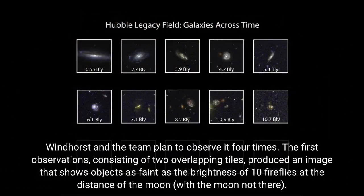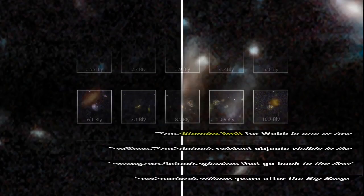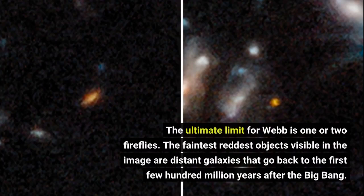Windhorst and the team planned to observe it four times. The first observations, consisting of two overlapping tiles, produced an image that shows objects as faint as the brightness of ten fireflies at the distance of the Moon, with the Moon not there. The ultimate limit for Webb is one or two fireflies. The faintest, reddest objects visible in the image are distant galaxies that go back to the first few hundred million years after the Big Bang.